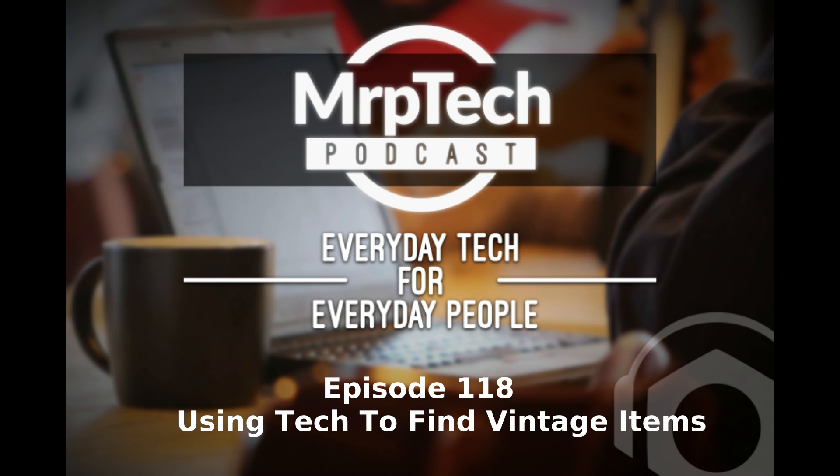This week's episode is mostly about a mission I've been on over the last week or so. It has taken up a lot of free time this week, and while doing this project, I had to dig deep into that bag of tech tricks to try and find something that I've been looking for recently.